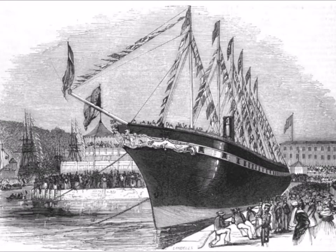Just being beaten into the top spot at number two: the SS Great Britain, launched in 1845. Overtaking the Great Western, it was then the largest ship afloat and the first iron steamer to sail the Atlantic. You can still visit her today in Bristol.